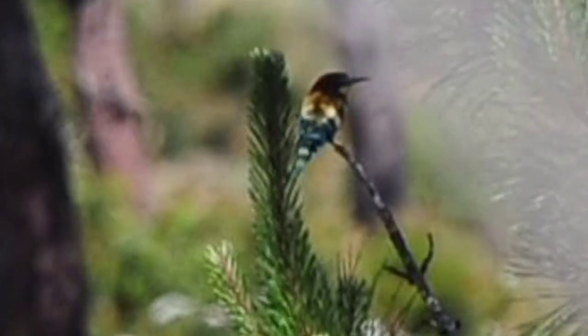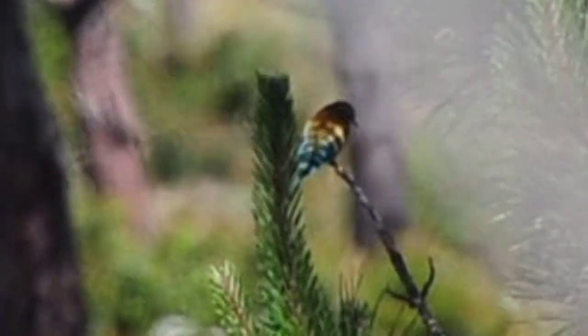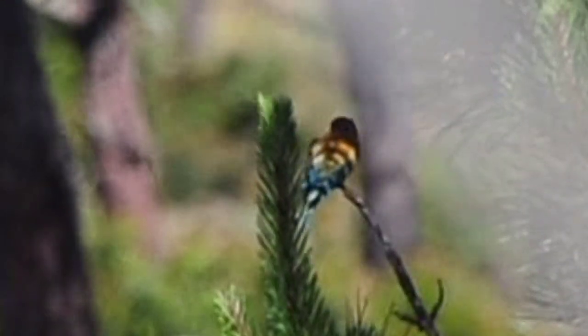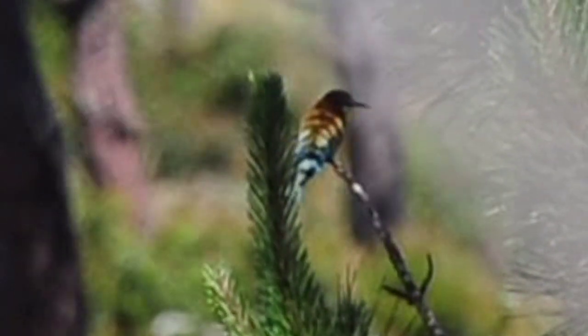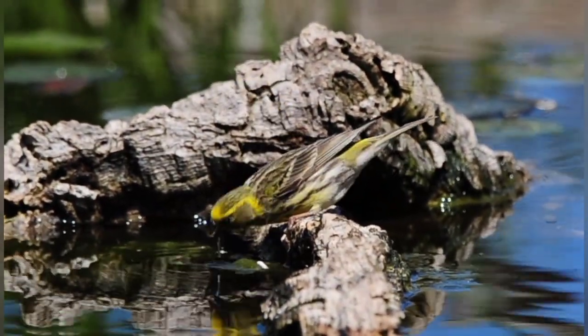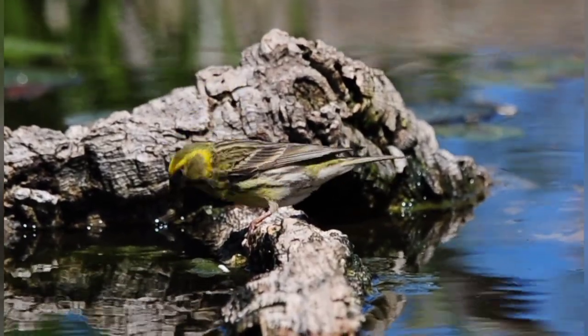We have one of the bee eaters sitting over the back — quite a long way away, but you can just about make him out on the video. He's just sitting on the tree. Hopefully one will come to the pond soon, but there he is. Lovely little serins have come in for a drink as well — male, beautiful yellow colour on there. Stunning.